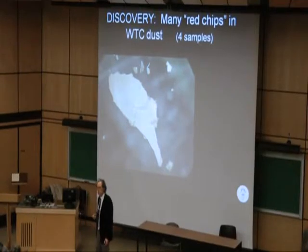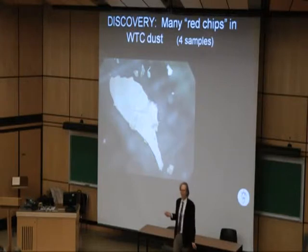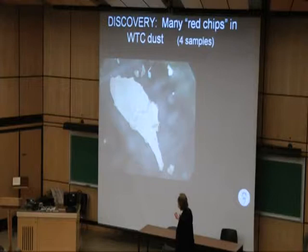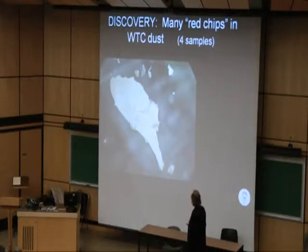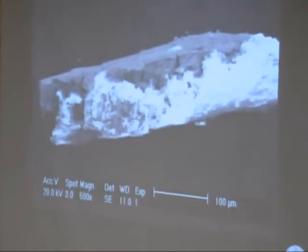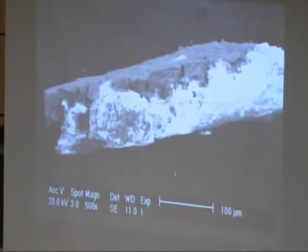We call them red-gray chips. There are tiny particles that are red on one side — you'll recognize it is the same color as rust, because it contains iron oxide. The other side is gray. This particular red-gray chip is extraordinarily big — it's about almost two millimeters.